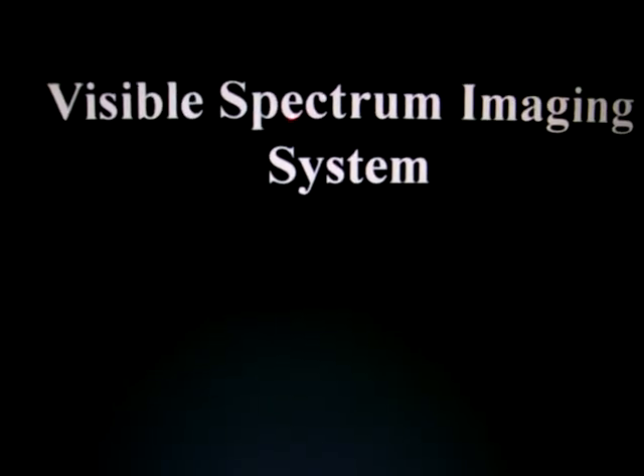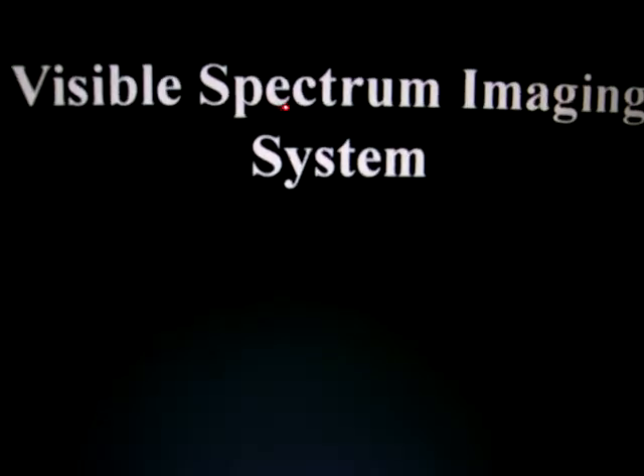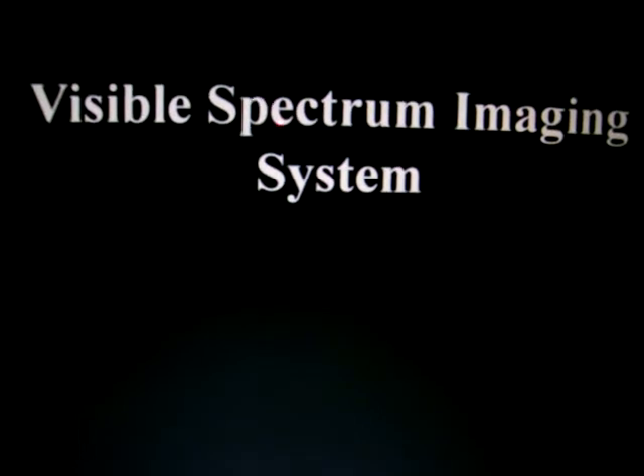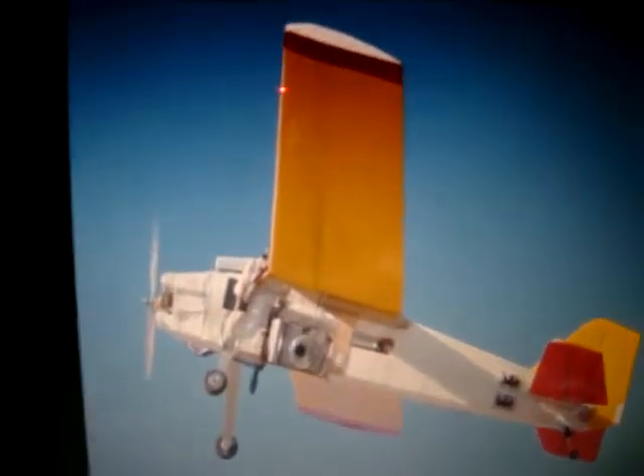I heard that you are working on a Visible Spectrum Imaging System. What is it exactly? These imaging systems are made to take images from an elevated position. They can be mounted on ground vehicles and are interfaced with a given vehicle communication system.